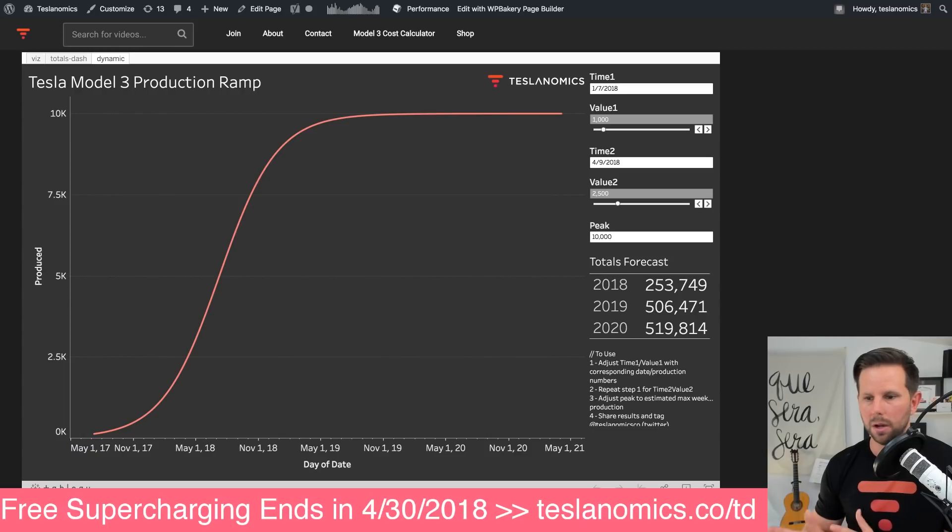In 2019, they'll be up to that 500,000 mark just for the Model 3. If we assume maybe 130,000 to 150,000 for S and X, you're looking at around 650,000 in 2019, and then 2020 maybe a little bit more. Those are some pretty big numbers and some huge growth numbers for Tesla.